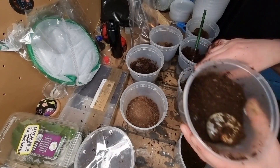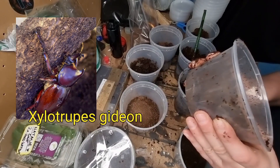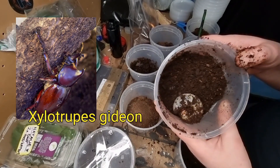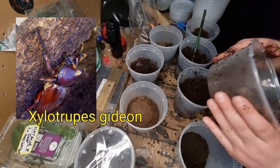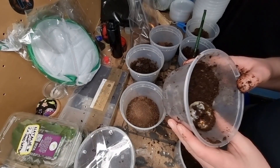First up we have the Gideons. Carl told me that they are L3 - he only actually had four left so I bought them all. They're a beautiful rhino beetle species and as you can see they are very big already. I'm just popping them into these larger deli cups with some flake soil, and I'll probably be popping some rotten wood in there as well at some point.